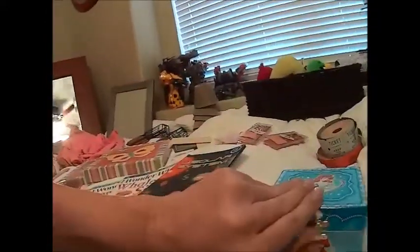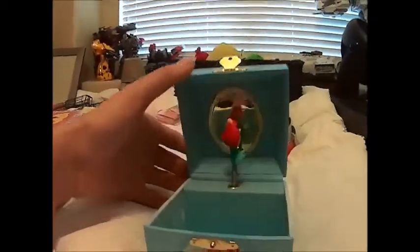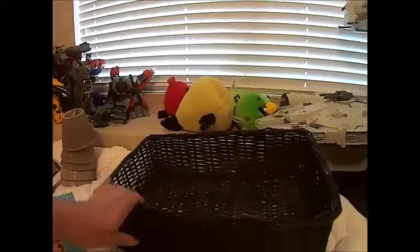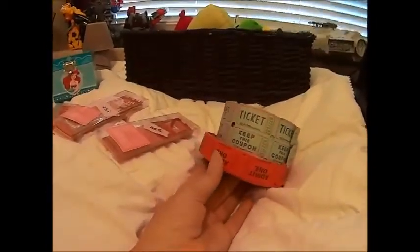I got another stapler because I can't find our stapler when we go to staple Mason's homework, so I got that for a quarter. These beautiful little frames I got for a dollar for both — I'm going to put those in his room. I got this little jewelry box — she already has one but this one is cute, it's a Little Mermaid one — so I got that for a quarter. I got this black basket for a dollar. I got these tickets because I might do like a birthday party circus theme for the kids and they get tickets, so I got those for a quarter.